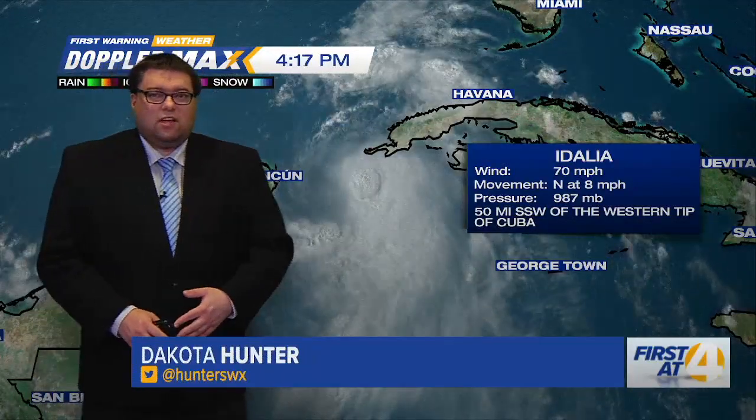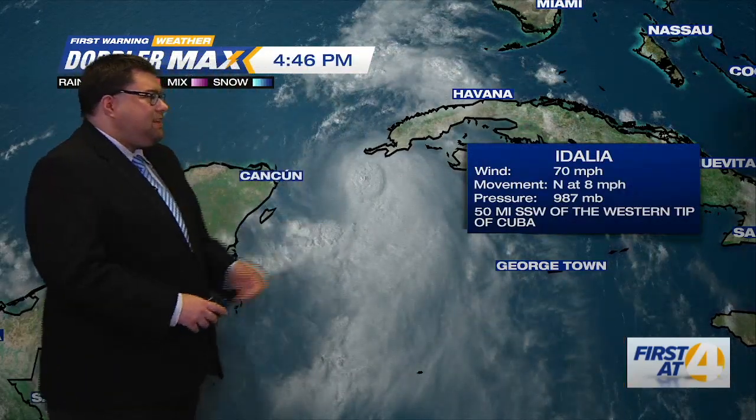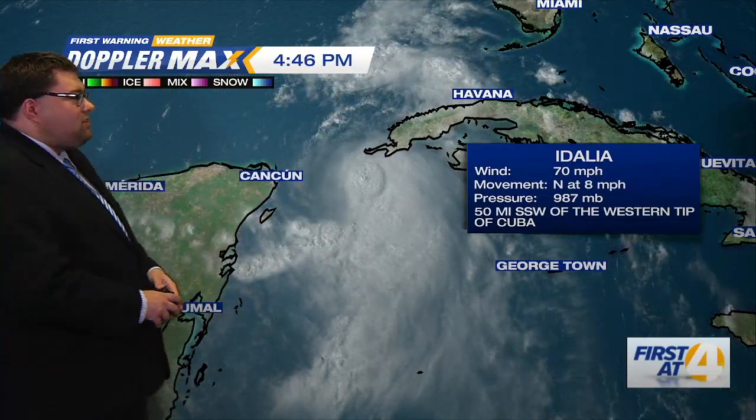Welcome back folks, and we're going to talk about tropics here. We have Tropical Storm Idalia, which is down here in the Caribbean. It is just off the Yucatan Peninsula, just to the west of Cuba — 50 miles south-southwest of the western tip of Cuba.